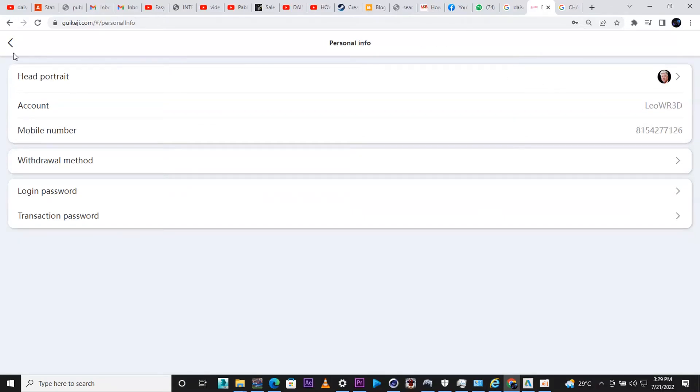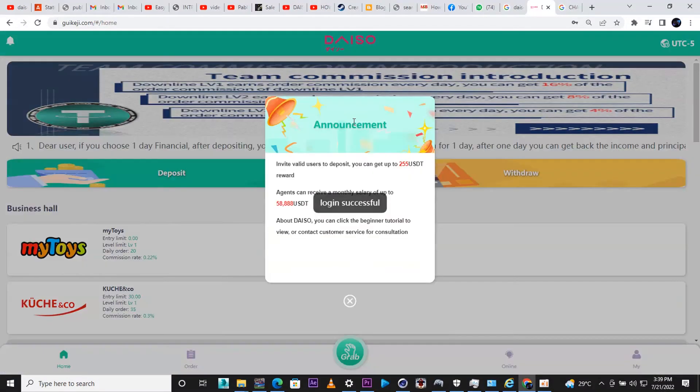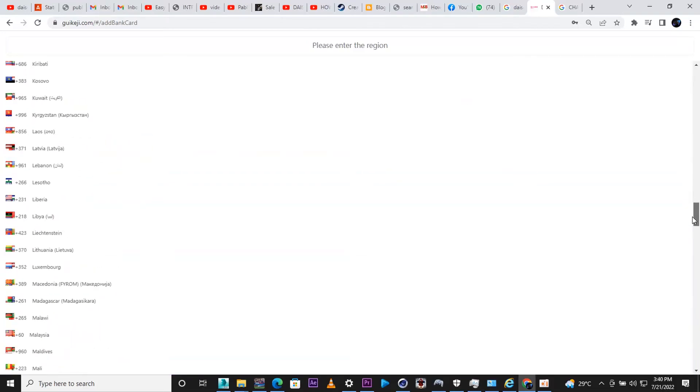I've now done it on the mobile phone and I'm back on my PC. Go into the Redraw section, press Confirm, then add the redraw method. You click 'Real Name,' enter your full name, email, and phone number. Make sure to change your country code. Enter your address and choose your withdrawal type — USDT on TRC-20 or ERC-20 Ethereum. Then put in your network address from your wallet.